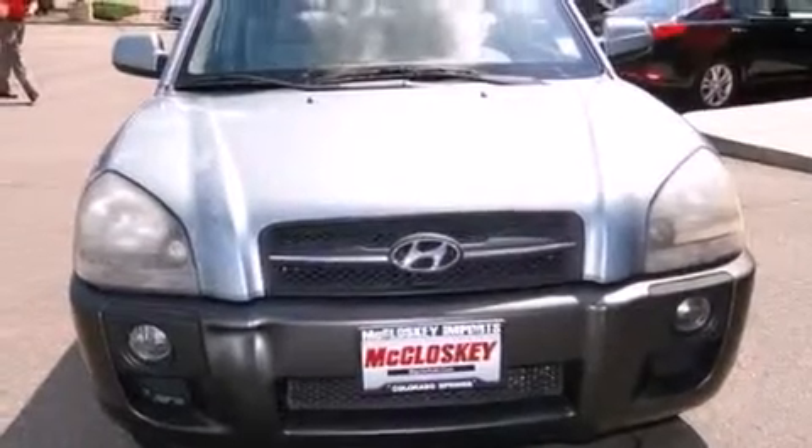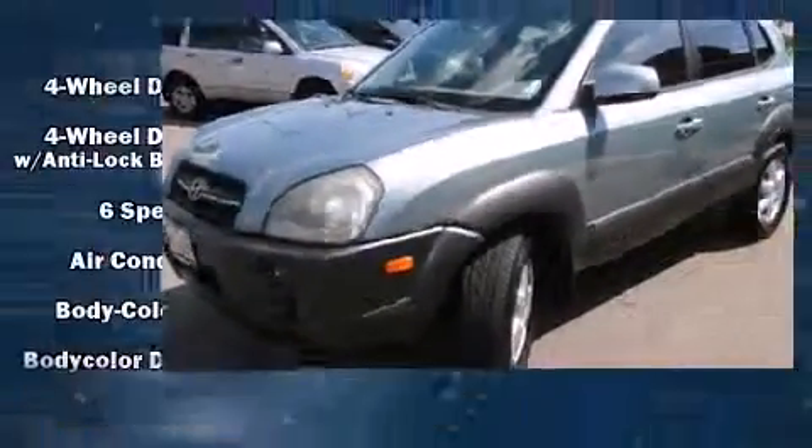Load your family into the 2005 Hyundai Tucson. It features a front-wheel drive platform, an automatic transmission, and a refined six-cylinder engine.